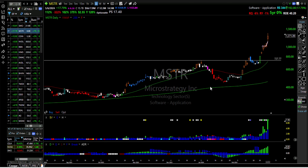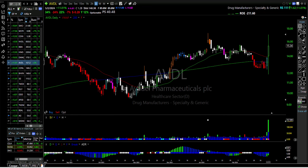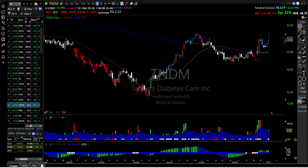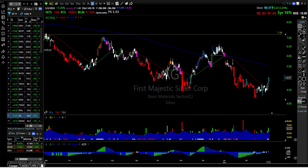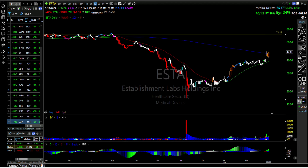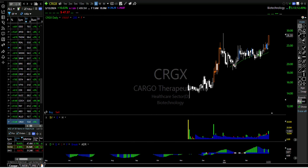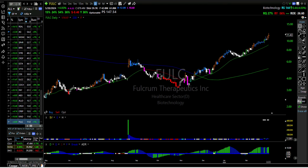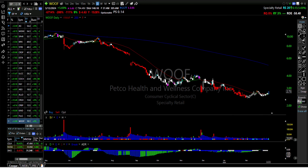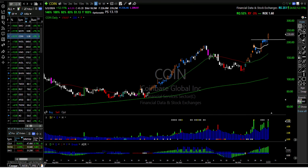SMCI was up almost 20%, big movers continue to move. This is an EP scan — there's gonna be some duplication here with the bull scan. I'll come up with a better name for that — maybe 'Horns EP.' Looking for continuation and consolidation breakouts and maybe some sort of bottom bounce.